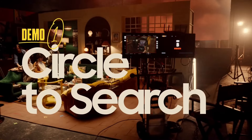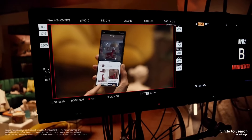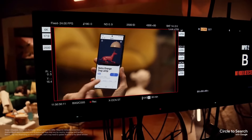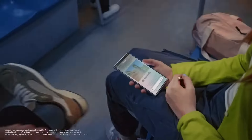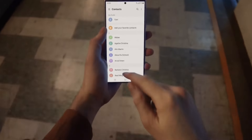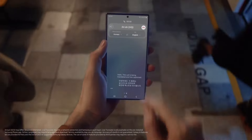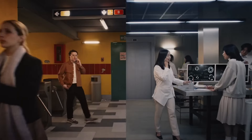Circle to Search: this feature allows you to circle items on your screen with the S-Pen or your finger and get Google search results. Live Translate: this feature breaks down language barriers by providing real-time voice and text translations of phone calls within the native app.